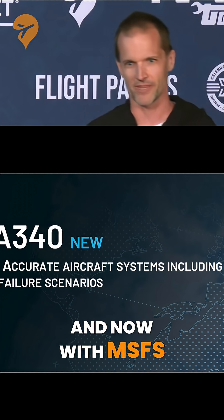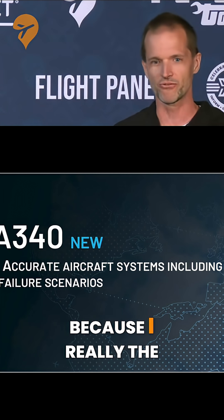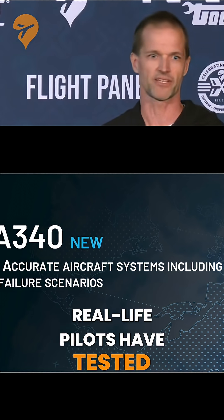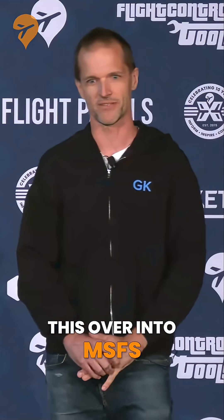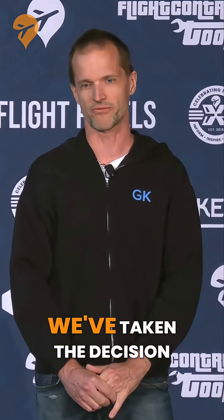With MSFS came the question: how do we get the flight dynamics? The flight dynamics in X-Plane are really good — real-life pilots have tested our aircraft and they're really happy with it. How can we carry this over into MSFS? That's one of the reasons why this was a two-year process.